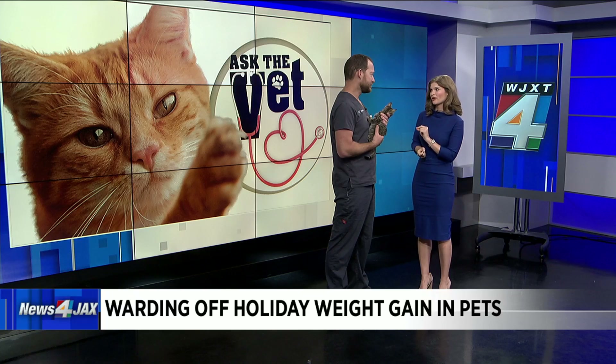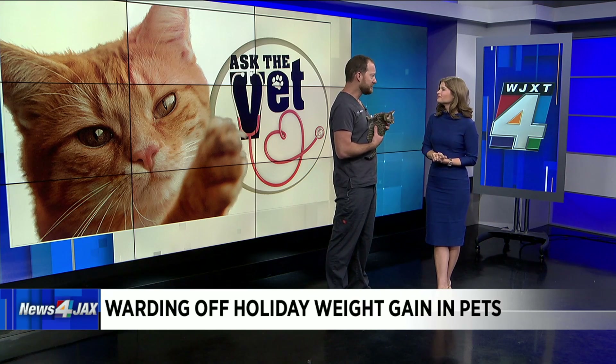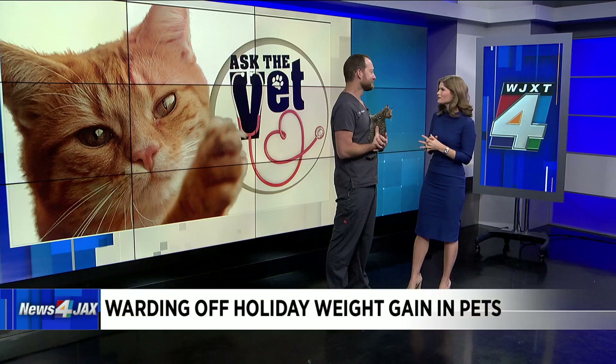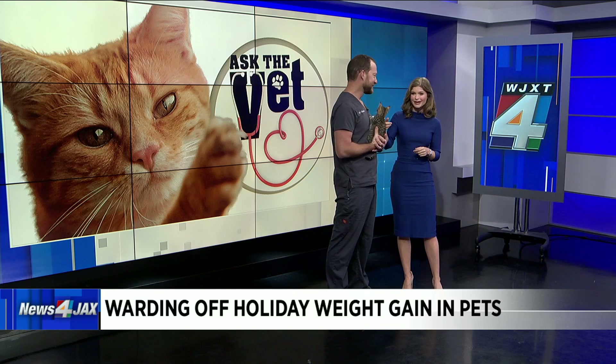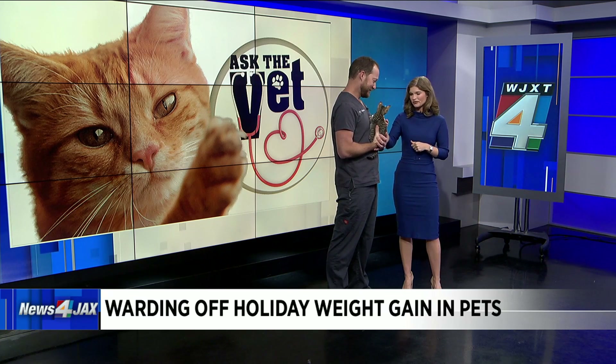Are there any foods that seem healthy to us but dogs and cats cannot have? Definitely — we don't like onions, we don't like raisins, avocados can be a bit sketchy, and a lot of nuts as well. Stay away from those. Thank you so much for the great information. And again, this is Monkey, who is up for adoption — just contact the Clay Humane Society. Let's find you a home, Monkey!